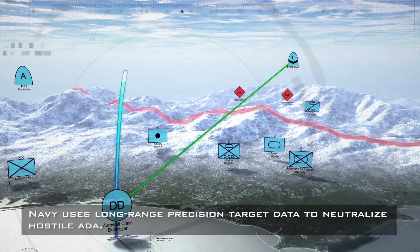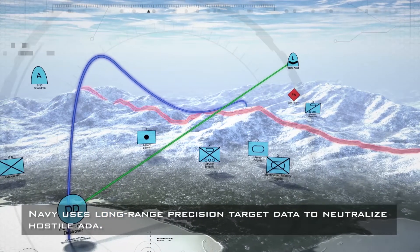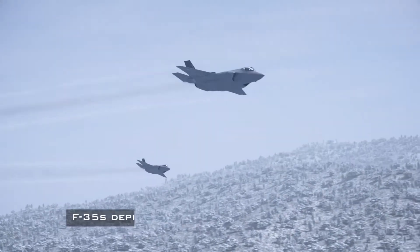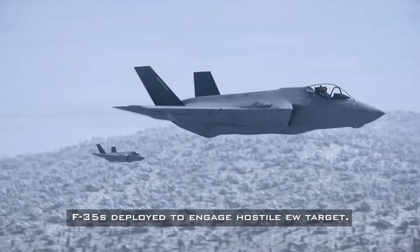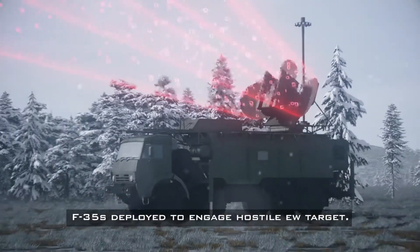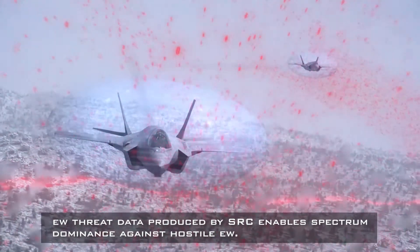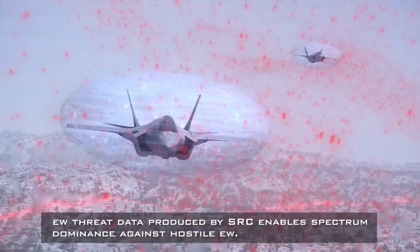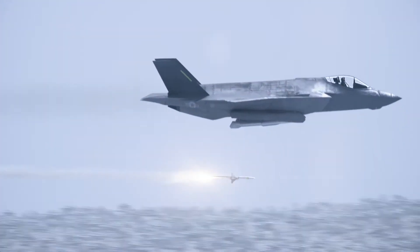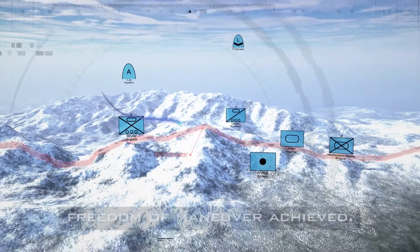The map shows the missile traveling across terrain to enemy territory. Friendly aircraft fly through enemy airspace. An enemy EW vehicle on the ground transmits red hostile signals. Text on screen reads: F-35s deployed to engage hostile EW target. EW threat data produced by SRC enables spectrum dominance against hostile EW. F-35s fly surrounded by a blue protective bubble of data. One aircraft launches a missile to neutralize the threat.